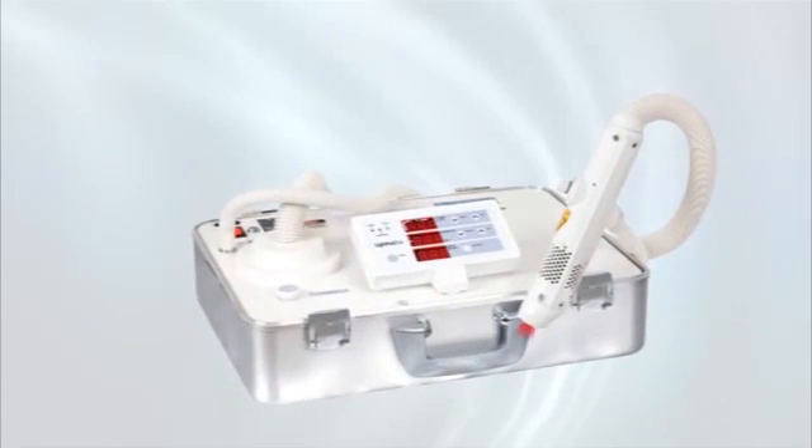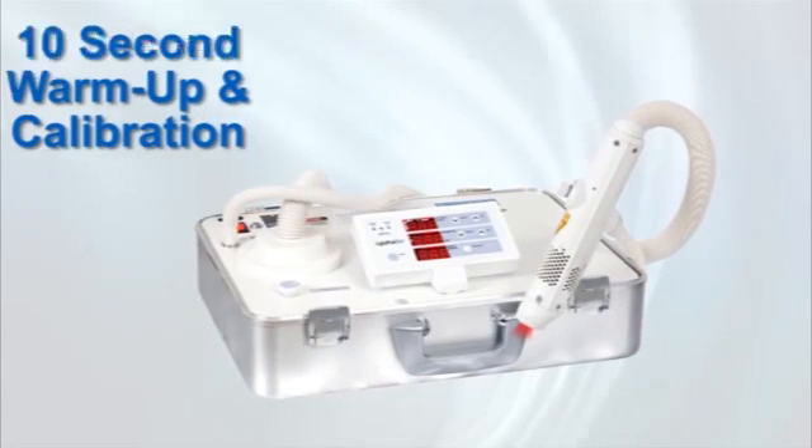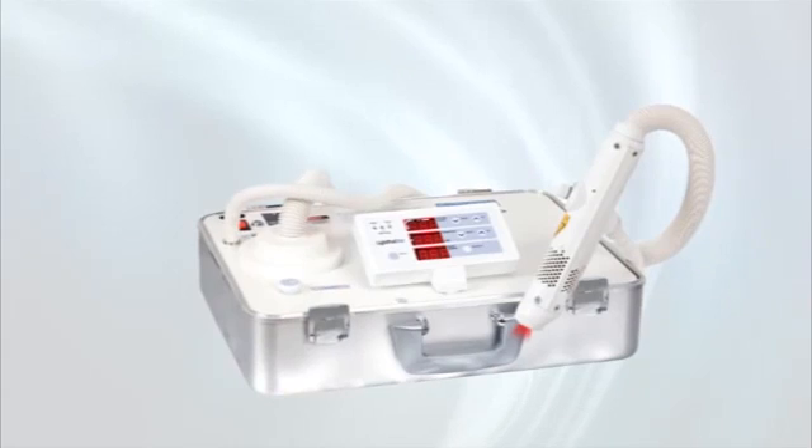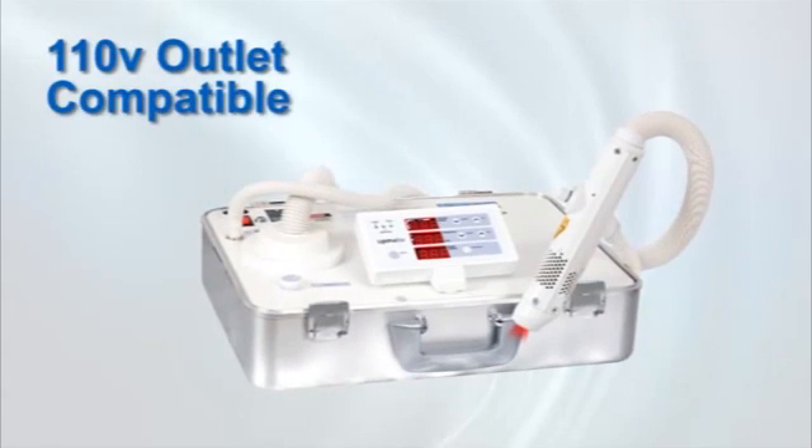Thirdly, the Light Pod laser has just 10 seconds warm-up and calibration time, compared with 20 minutes or more for a typical water-cooled laser. And it works with any standard 110-volt outlet.